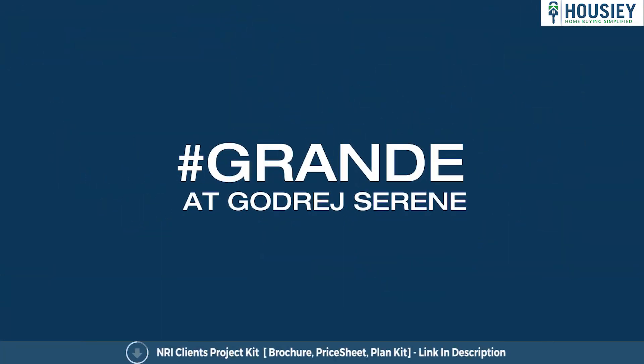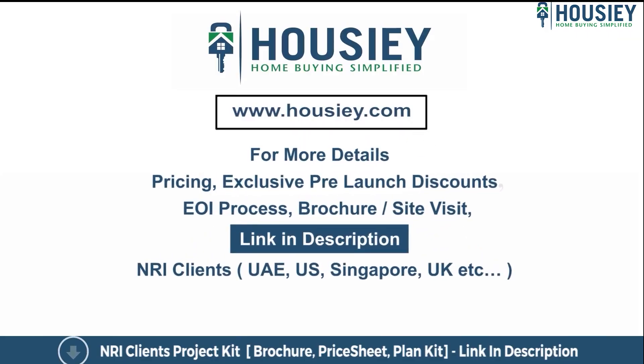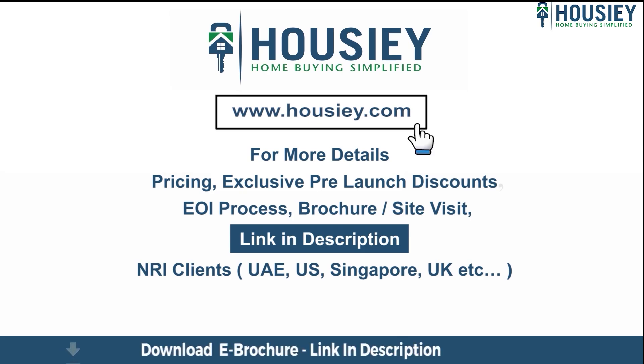So everyone, this was the project overview of Godrej Grande located in Mahmoodi, Pune by Godrej Properties. If you have any queries related to the project like pricing, exclusive pre-launch discounts, EOI process, brochure, or if you want to do a site visit, you can click on the link mentioned in the description. Our NRI clients from UAE, US, Singapore, UK and other countries can also connect with us on the same link.